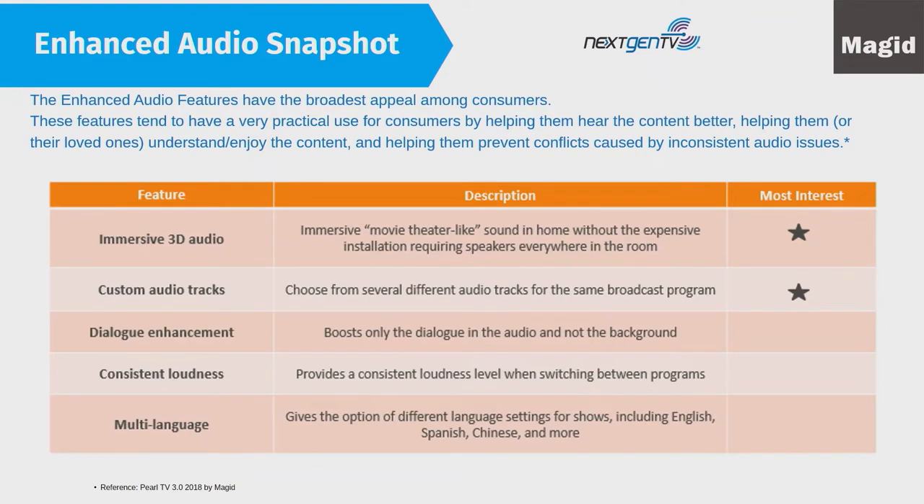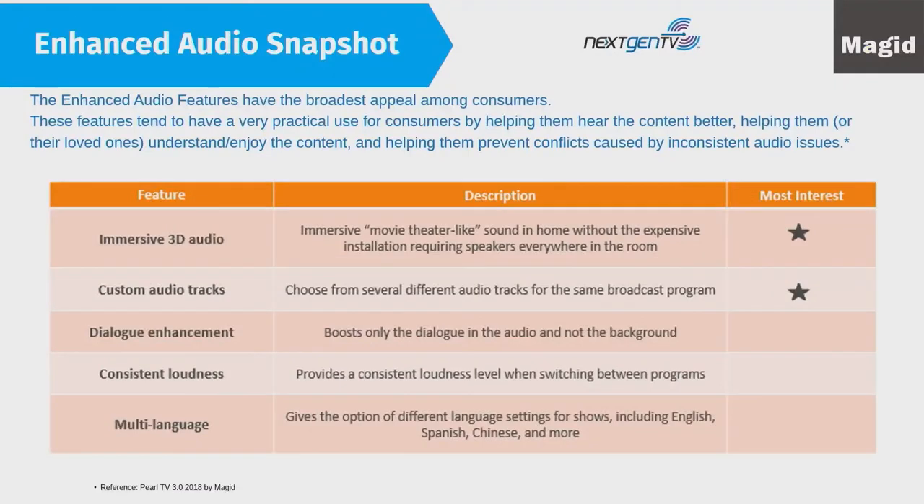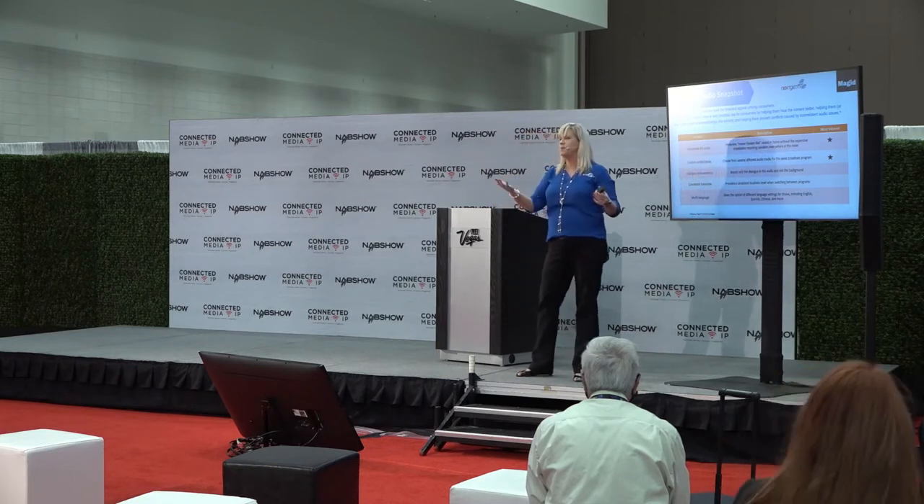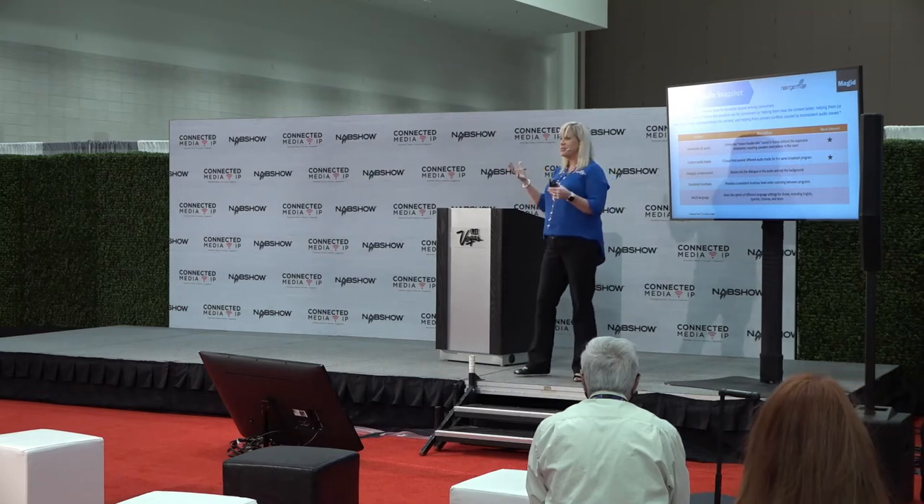Enhanced audio was the feature consumers were most excited about. It includes the ability to choose different audio tracks from the same broadcast program. For example, watching a NASCAR race, you could tune into just your favorite driver's team communication. Watching an NFL game, you could shut off the announcers and just listen to the crowd as if you were there. You can also turn down background noise and turn up the dialogue — useful for when you can't hear what someone said in a movie.